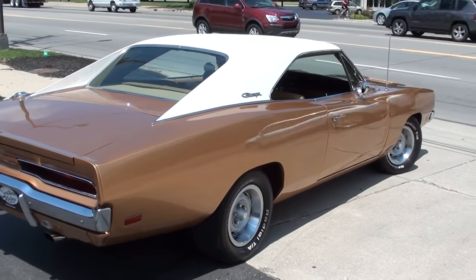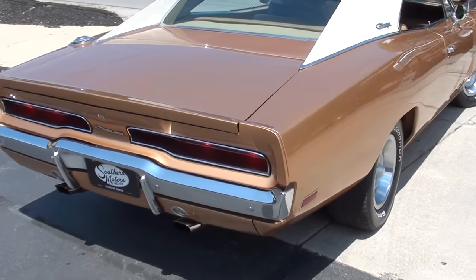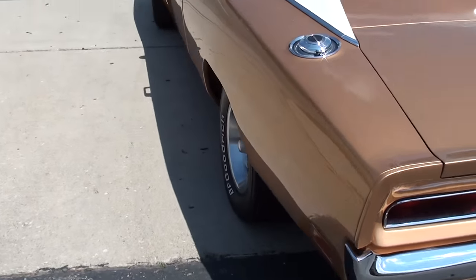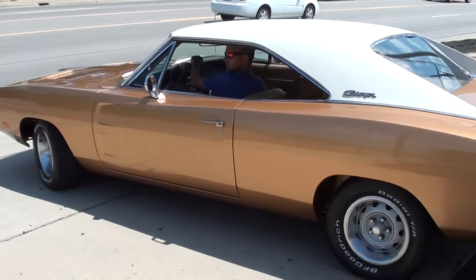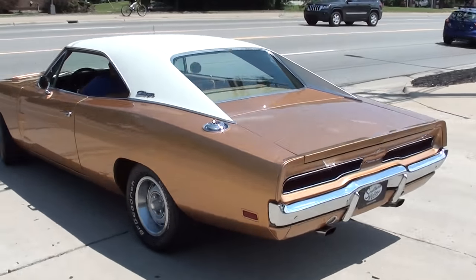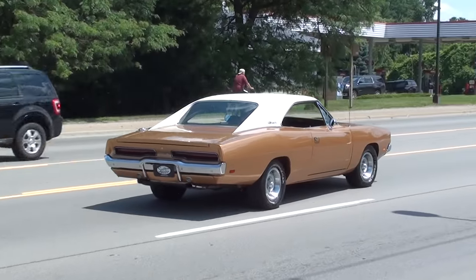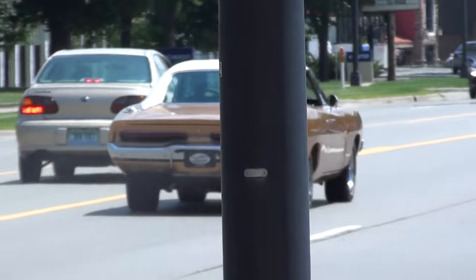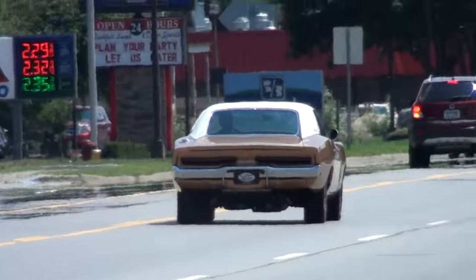And is that son of a gun pretty? Have a great day guys.